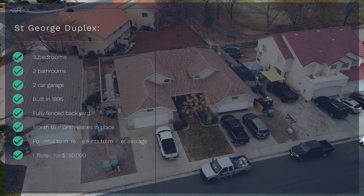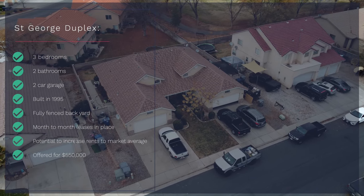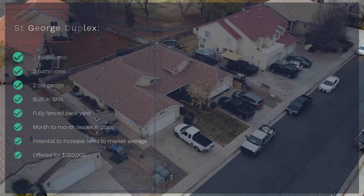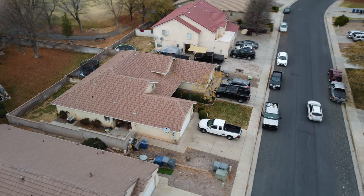This listing currently has two tenants on month-to-month leases, so once you purchase this property you're able to raise the rents or occupy it with new tenants.